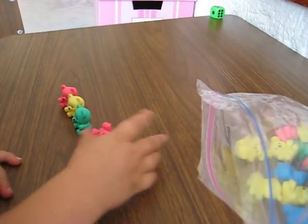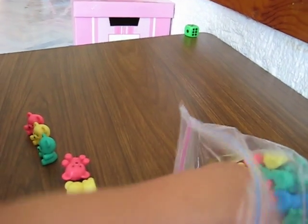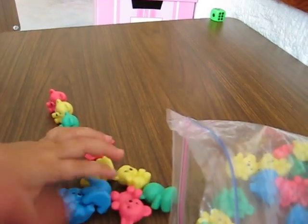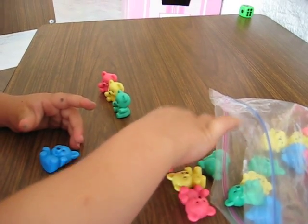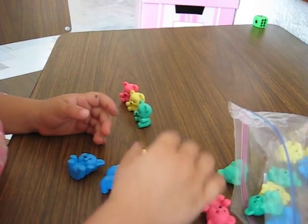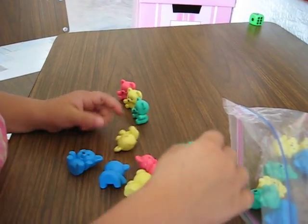This is good recognition of the amounts on the die as well as good counting practice. Did you count them? Count them one at a time: one, two, three, four, five. Okay, put all the others back in the bag because we only got five.